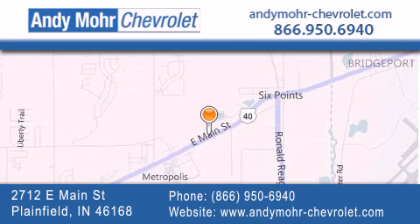get new car pricing and receive free no-obligation price quotes. Visit Andy Moore Chevrolet today at 2712 East Main Street in Plainfield, or see us online at andymoore-chevrolet.com.